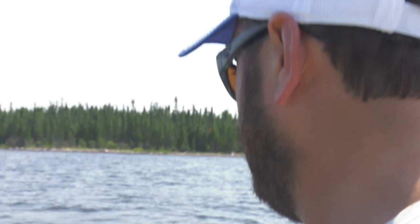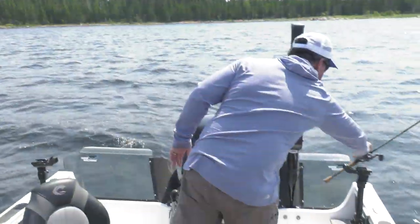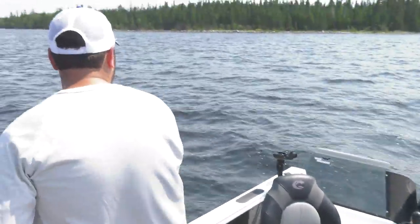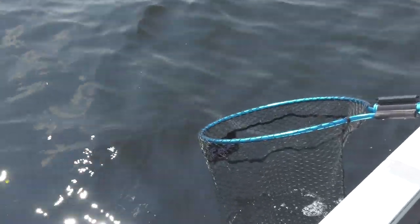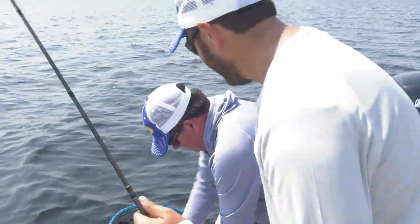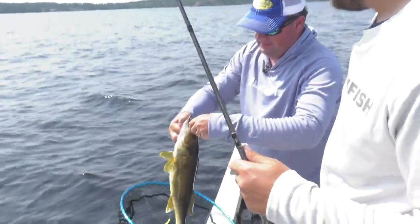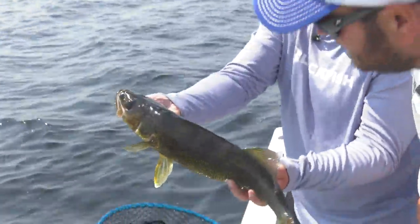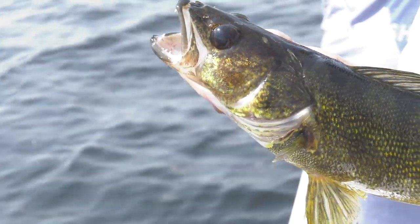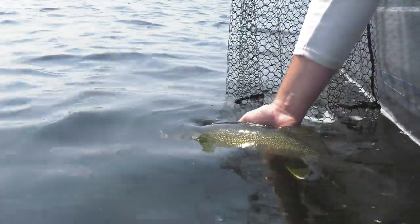Oh, there's one! Feels like a pretty good one — Jason, grab the net. Oh yeah, nice walleye! Nice fish. Bring them right to the net — there we go. Beautiful fish, nice and dark color. I just love the color on these. All right, let's get her back in the water.